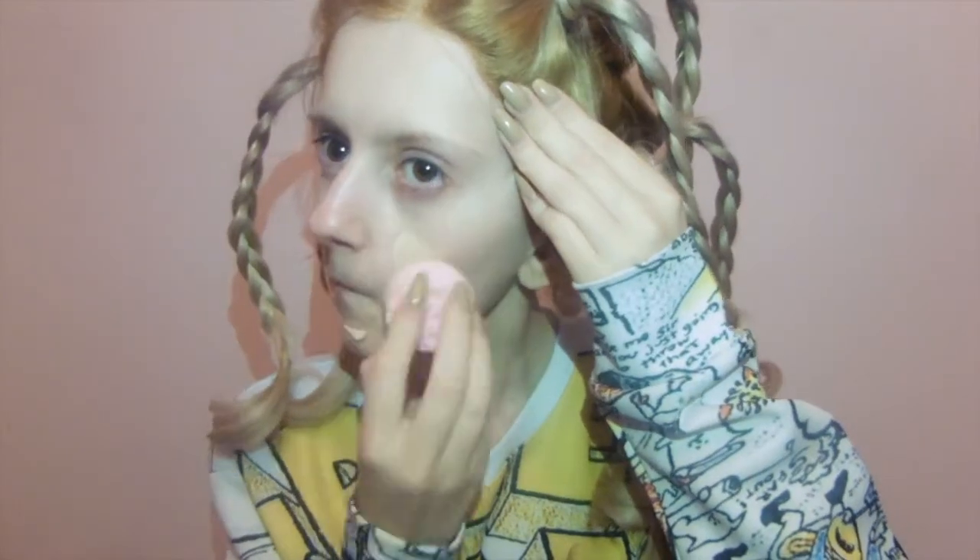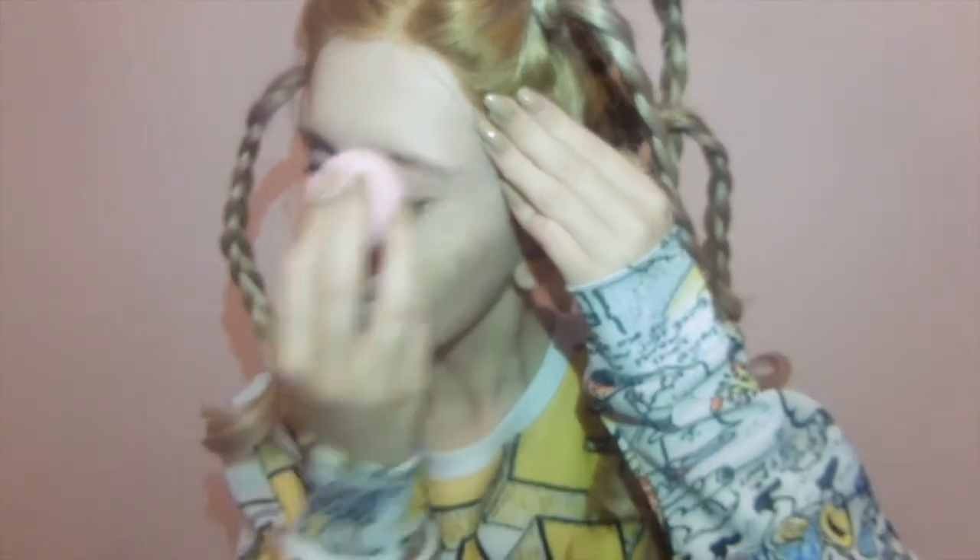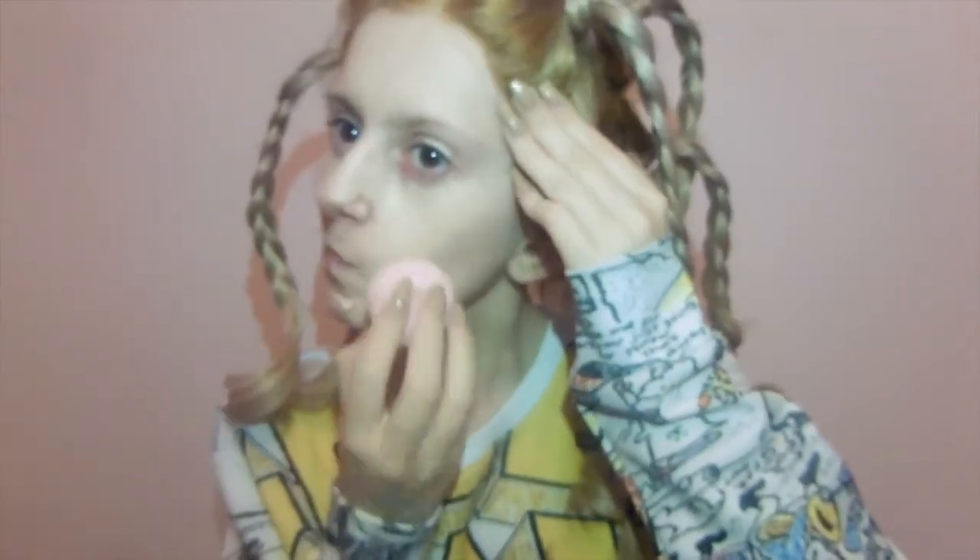For foundation I'm going to be using L'Oreal's Infallible 24 Hour Matte Foundation in the colour Porcelain. This is my everyday foundation and I highly recommend it. It's a drugstore foundation, it's only 7 quid. A little bit goes a long way. I'm taking half of a beauty blender and just putting it all over my face.